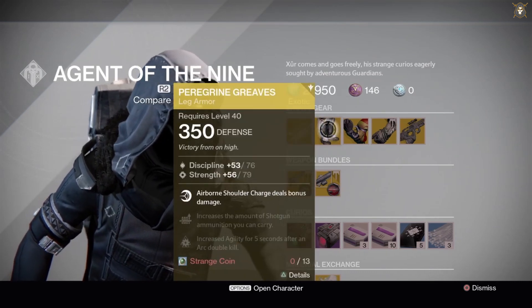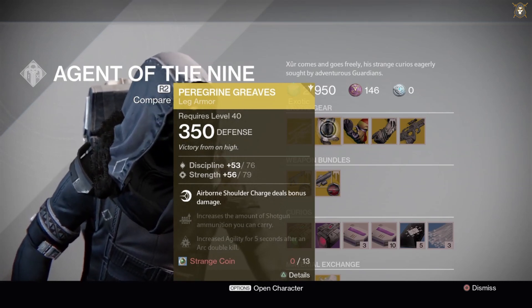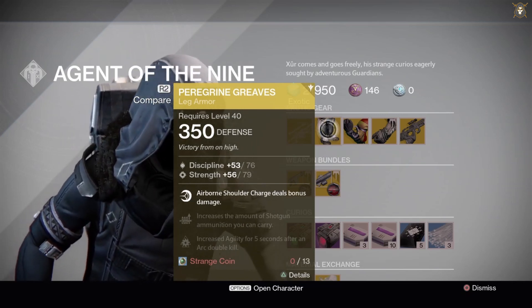He's got the Paragon Greaves Leg Armor for the Titan Class for 13 Strange Coins. Discipline is at a base stat of 53 but can go up to 76. Strength is at a base stat of 56 but can go up to 79.